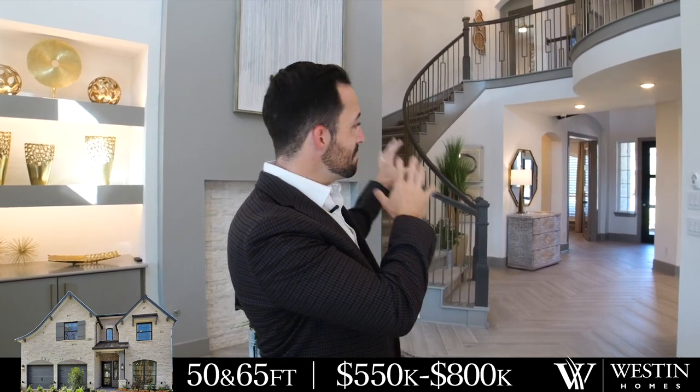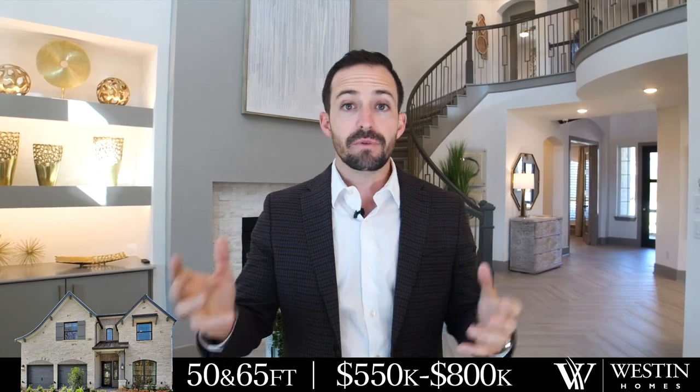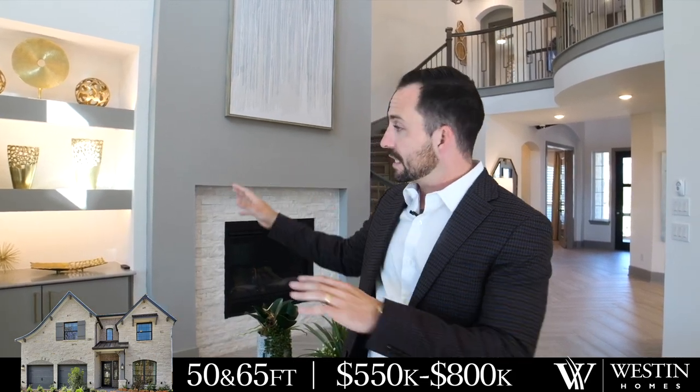Now we're in the Westin model home. When talking about big two-story family homes that have every type of room you could imagine, this is your go-to builder. They do build amazing one-story floor plans as well, but they're known for their big family homes. Their staple is their amazing spiral staircases — a great centerpiece for the home. I live in a Westin and absolutely love it. Westin has 50-foot lots, 60-foot lots, and a new section about to be released with 65-foot lots. Homes range from $550,000 all the way up into the mid-$700s for those 65-foot lots.